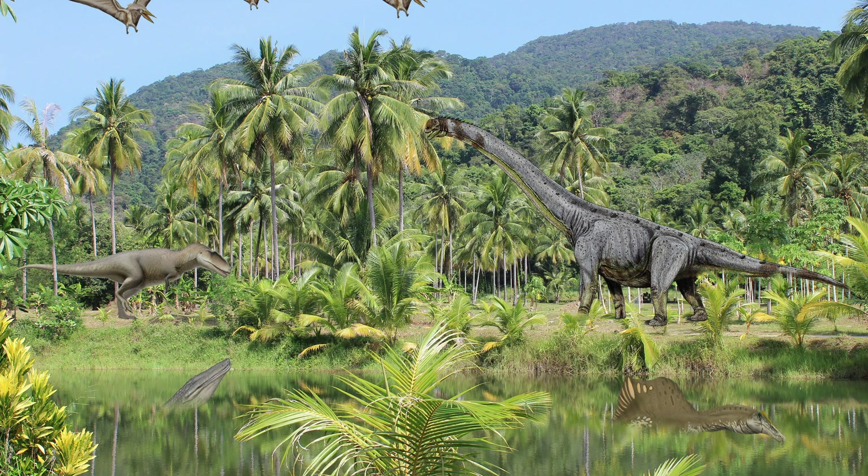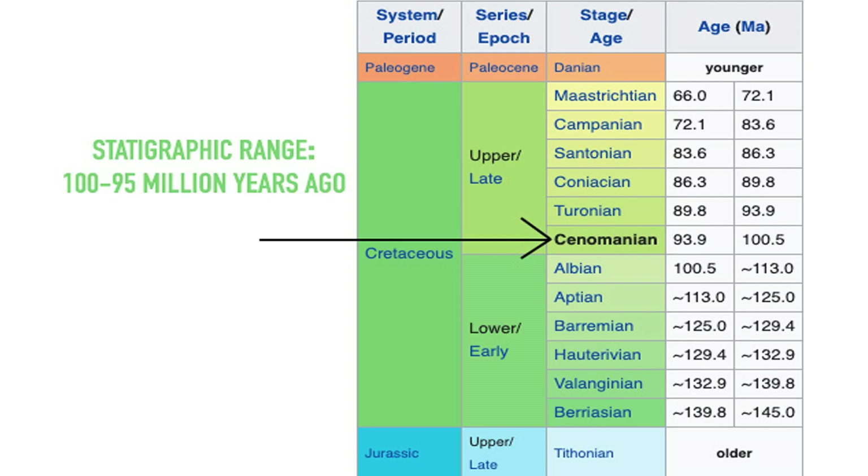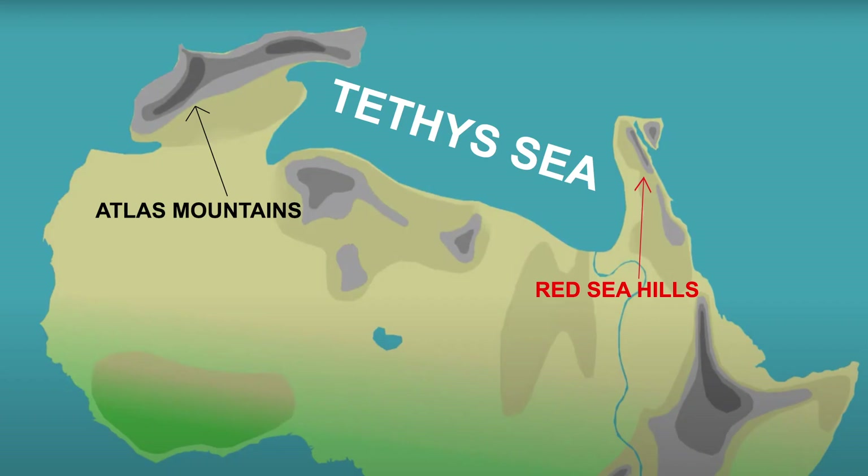So what was it like there, what lived there, and how big could the animals really get? Fossils discovered in the Bahariah Formation date back from 95 to 100 million years ago during the Cretaceous Period, or the Cenomanian Age to be more exact. Also, the Sahara was not the desert it is today. There was a large, shallow sea covering most of North Africa, spreading far into where the Sahara is now, stopping only at the base of the Atlas Mountains in the west and the Red Sea Hills in the east.